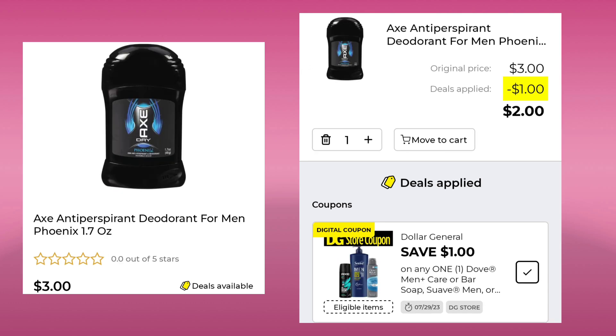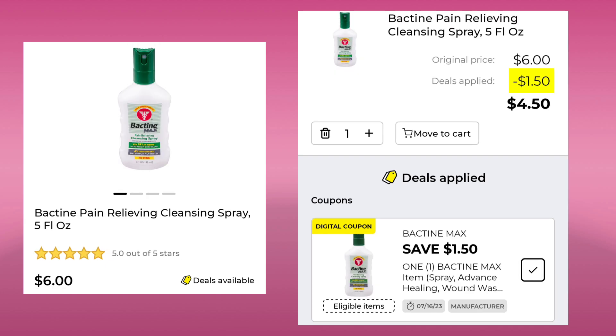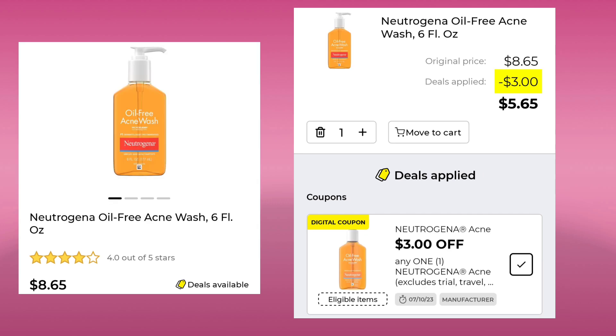The Axe Antiperspirant 1.7 ounce is $3. We have a $1 digital, bringing your final cost down to $2. Then we have the Bactine Pain Relieving Cleansing Spray at $6. We got a $1.50 digital, so your final cost would be $4.50. Then we have the Neutrogena Oil-Free Acne Wash 6 ounce at $8.65. You're going to save $3 and pay $5.65.